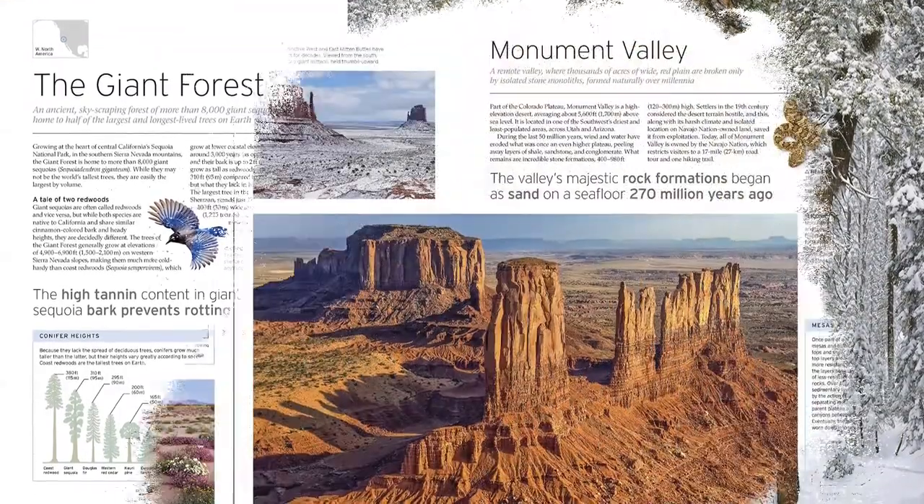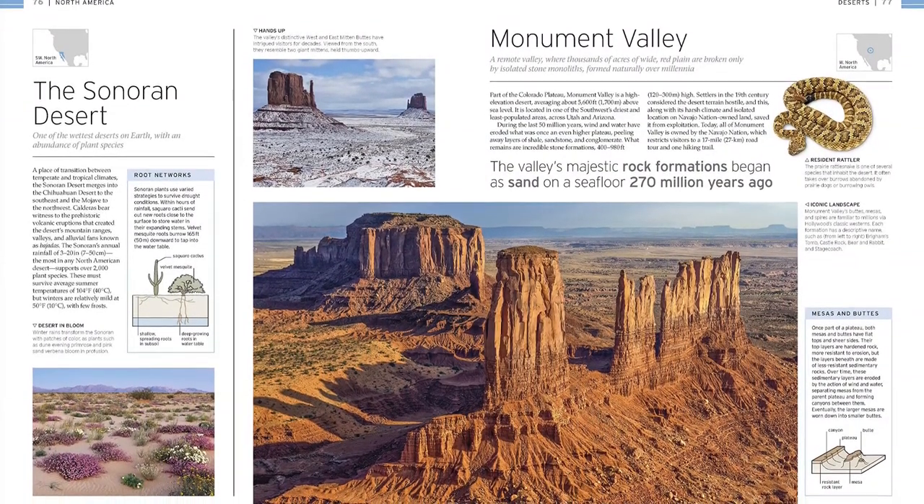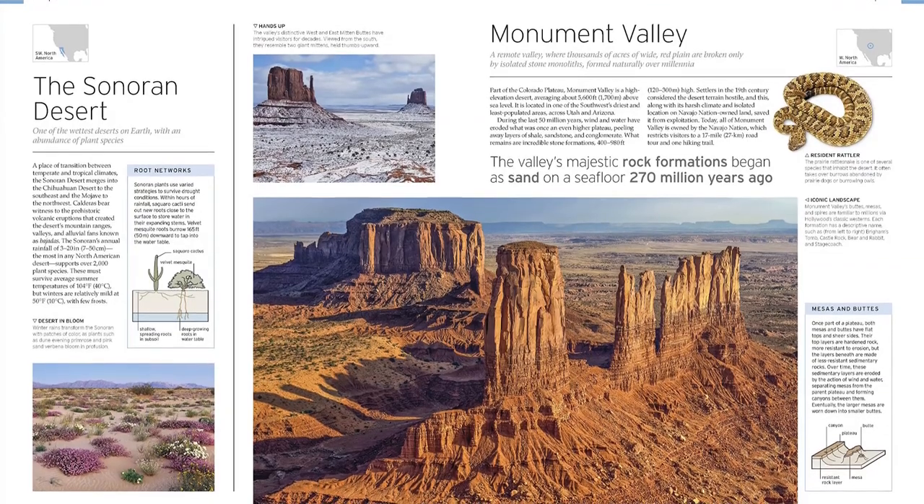Satisfy your wanderlust from the comfort of your armchair as you experience our wonderful world in unparalleled depth and detail. Find the link below and buy the book now.